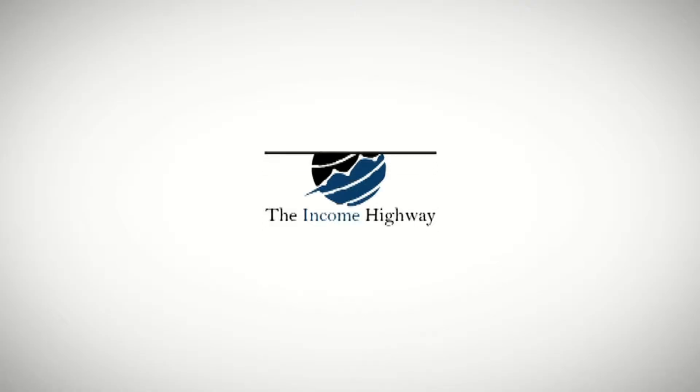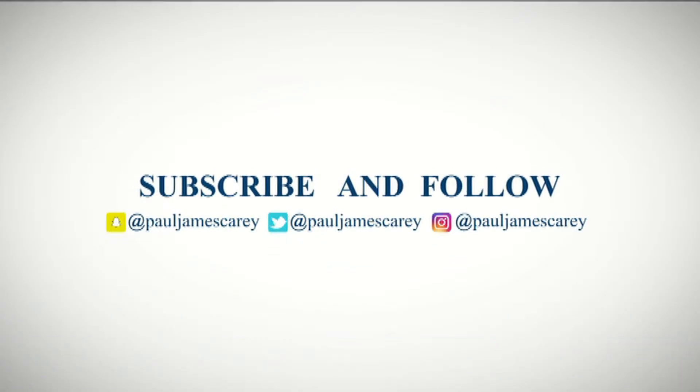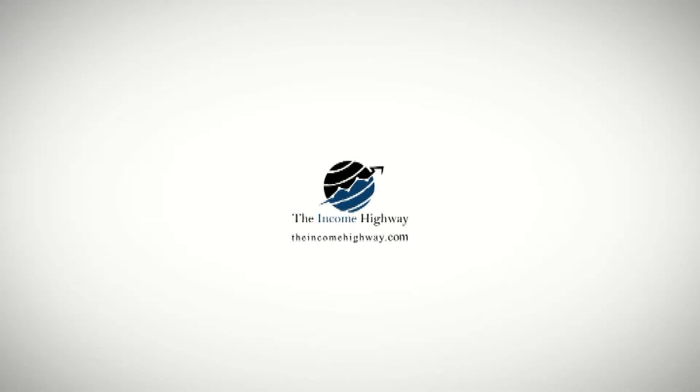I recently went from a personal Instagram account over to a business Instagram account. Hello and welcome to the Income Highway, the show where we talk all about how to build and grow your online business. My name is Paul James Carey and as you can see, today is a purple hoodie day, so we're talking about Instagram.